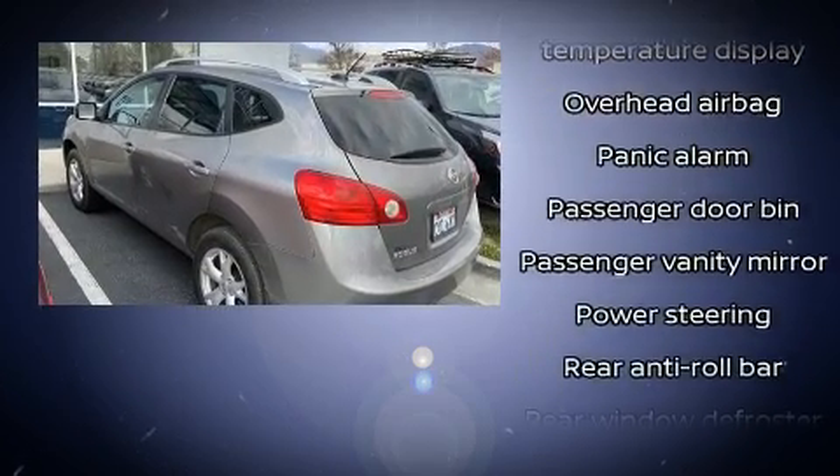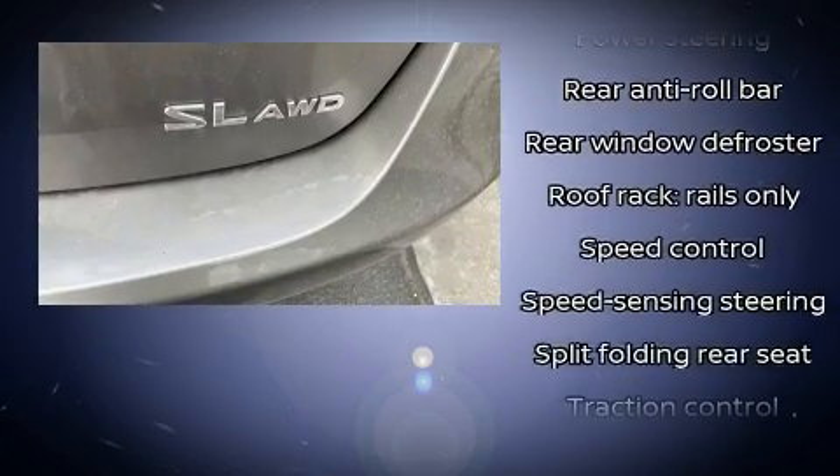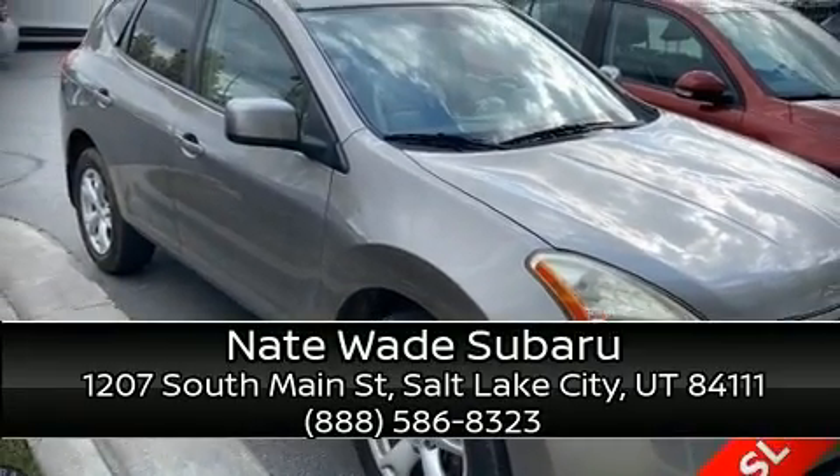Various mechanical systems are monitored by electronic stability control, keeping you on your intended path. Our sales reps are knowledgeable and professional — please don't hesitate to give us a call.